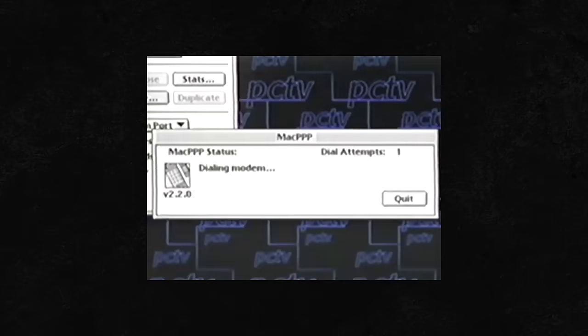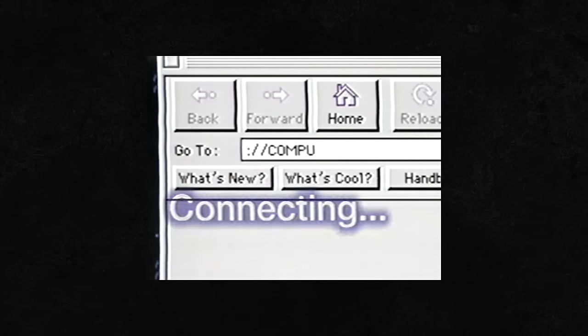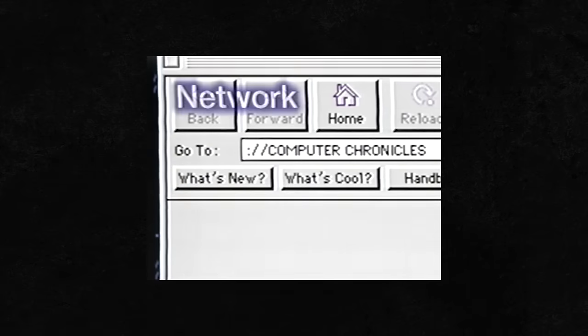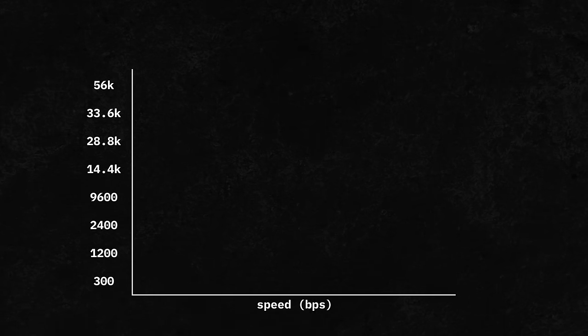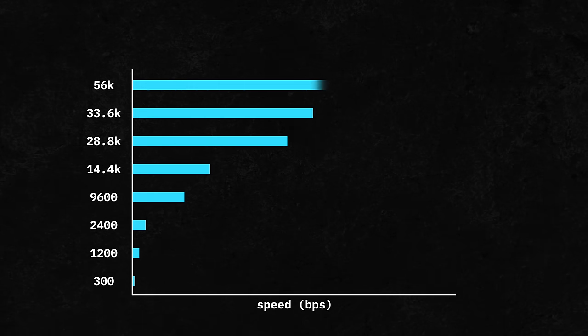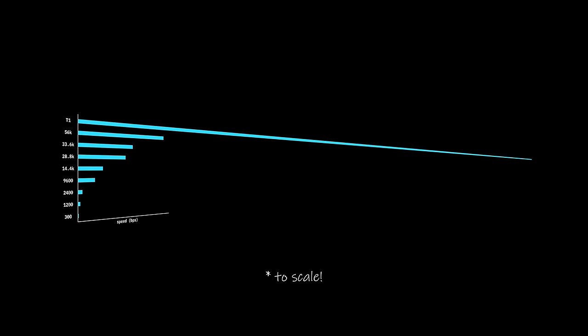The concept of a fast, always-on connection to the internet was something of a pipe dream for any household in the early to mid-90s, as well as for many businesses. Dial-up was by far the standard for accessing the internet during this time, and the race for speed was measured in advances of kilobits a second. A T1 line, however, offered a staggering 1.54 megabits per second — over 53 times faster than a 28.8 kbps modem.